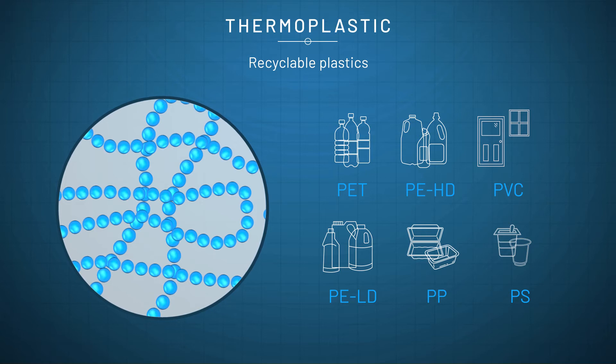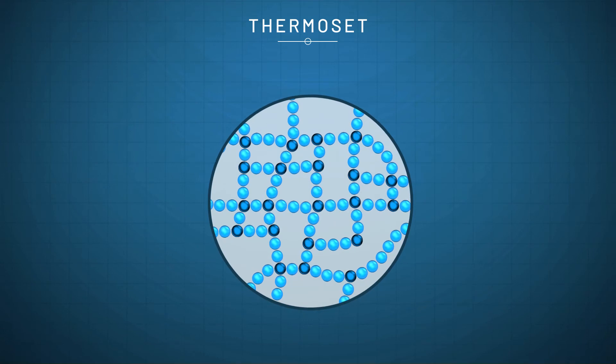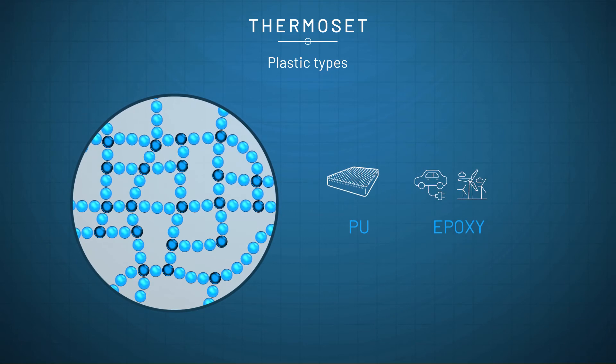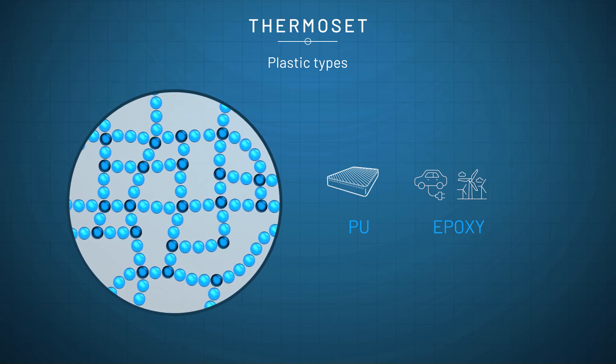One of the main uses of thermoplastics is in packaging, or single purpose short lifespan applications. Thermosets have a completely different set of properties and can mostly be found in more durable applications, where long-term structural integrity is important. Thermoset materials include epoxies and polyurethanes (PU), and can be found in electric vehicles, in wind turbine blades and in furniture.